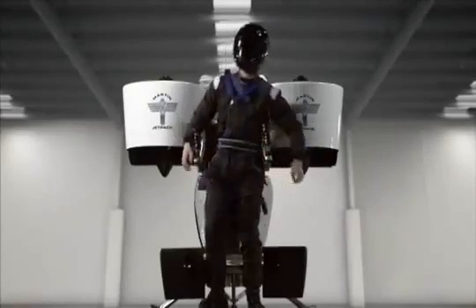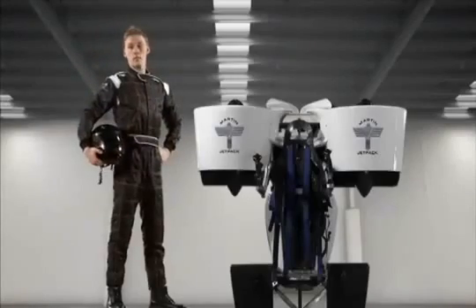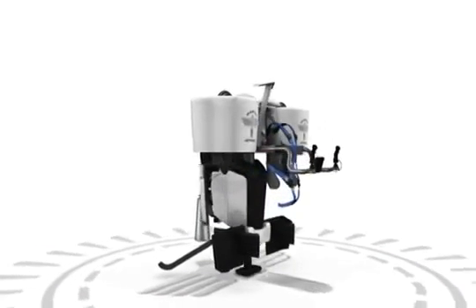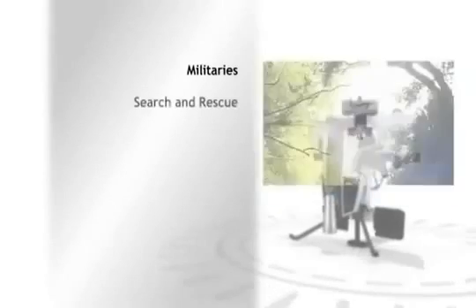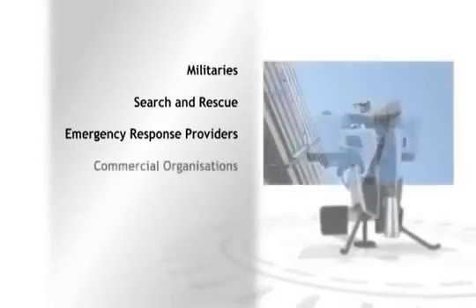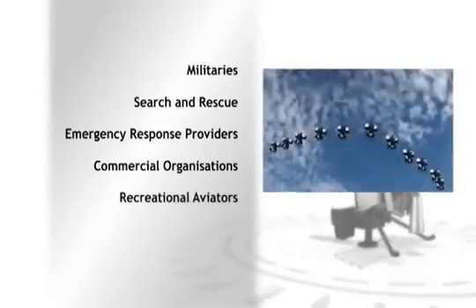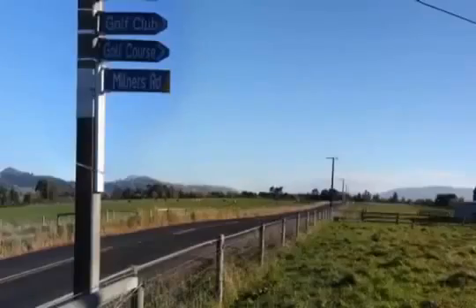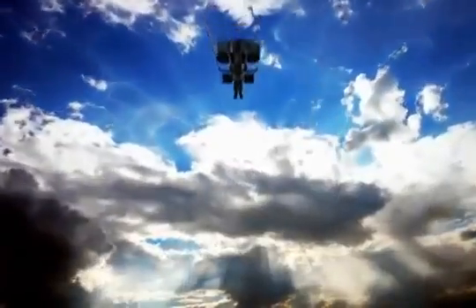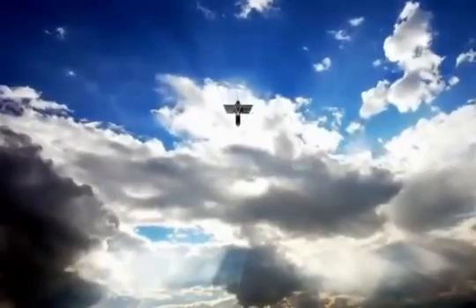This isn't the distant future, it's right now. Within 18 months the Martin Jetpack can be in commercial production. So far we've had expressions of interest from 6 militaries around the world, many search and rescue teams and emergency response providers, a wide range of commercial organisations, and literally thousands of recreational aviators. They can all see the huge potential of this aviation breakthrough. Right now is your chance to become a part of this New Zealand success story. The timing couldn't be better.